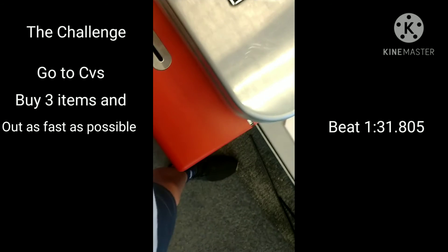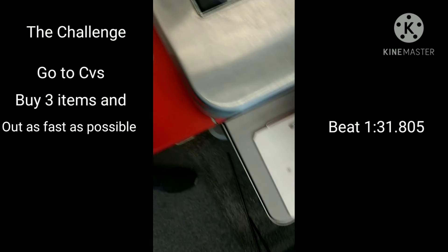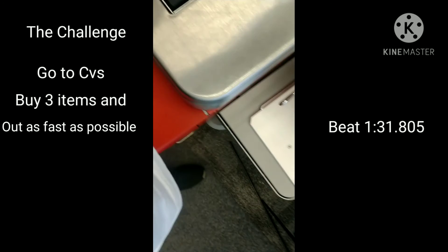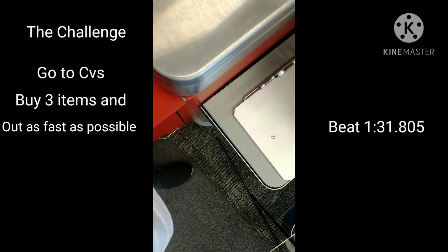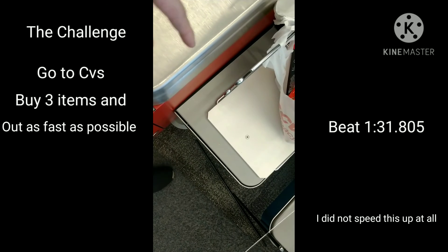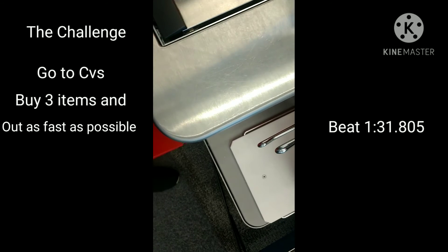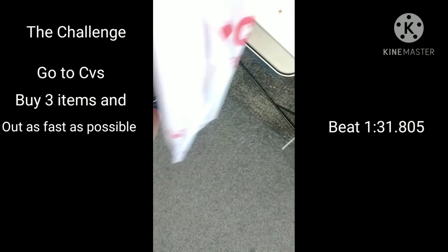Your total is — please wait — system processing. Swipe or insert card and follow instructions on PINPAD. Please remember to take your receipt. Thank you for shopping at CVS. Please remove all bags.